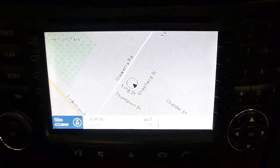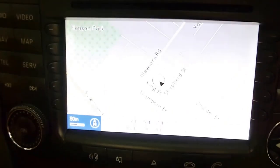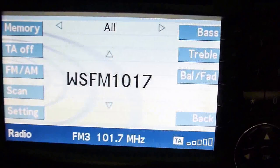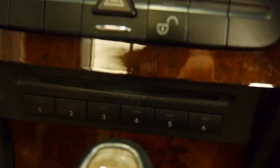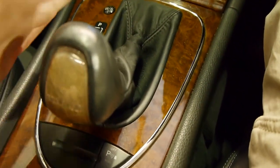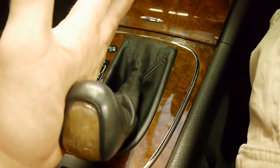Down here we've got the Command navigation system, coupled to the screen inside the dash. It's fantastic to use and basically controls everything you might need with regards to infotainment — navigation, audio, pre-programmed radio stations, telephone, and CD. Down here you've got your six-disc CD stacker. And down here we've got the five-speed touch-shift automatic. I can pop it in drive and set and forget, or shift it manually — shift up to the right, down to the left, and hold back to return to drive.